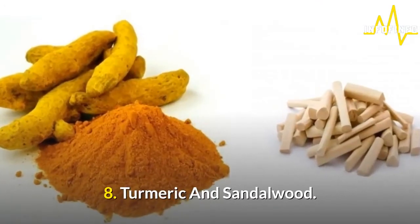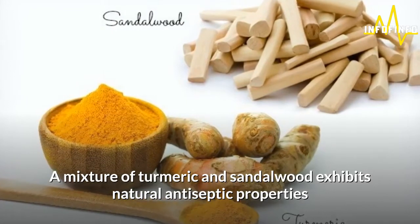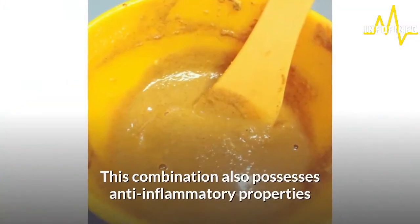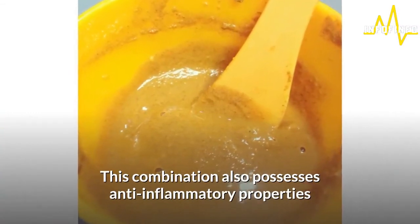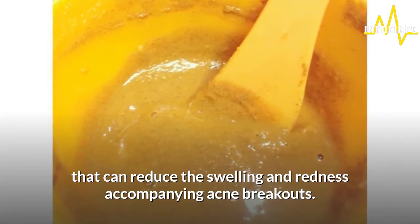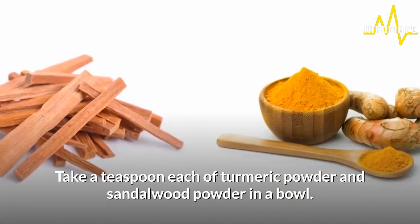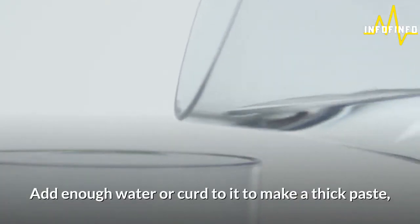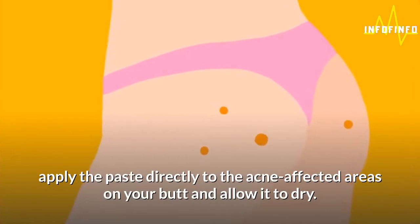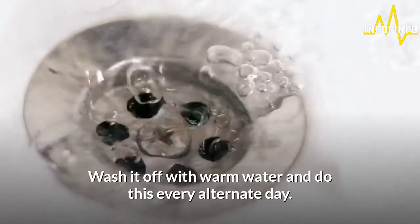8. Turmeric and sandalwood. A mixture of turmeric and sandalwood exhibits natural antiseptic properties that can destroy the acne-causing bacteria. This combination also possesses anti-inflammatory properties that can reduce the swelling and redness accompanying acne breakouts. Take a teaspoon each of turmeric powder and sandalwood powder in a bowl. Add enough water or curd to it to make a thick paste. Apply the paste directly to the acne-affected areas on your butt and allow it to dry. Wash it off with warm water and do this every alternate day.